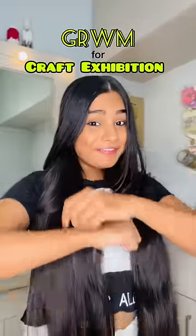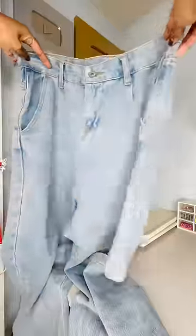Hey! Let's get ready with me for craft exhibition! So, I'm going to wear this oversized shirt and loose jeans.